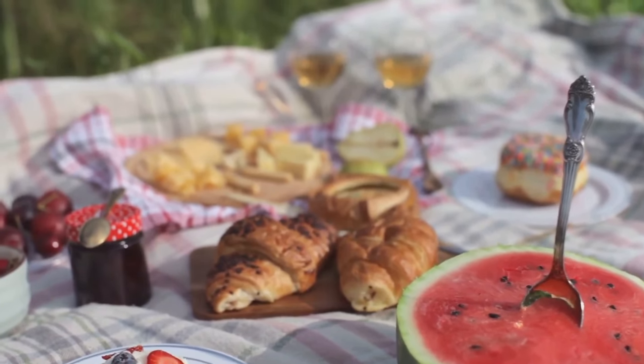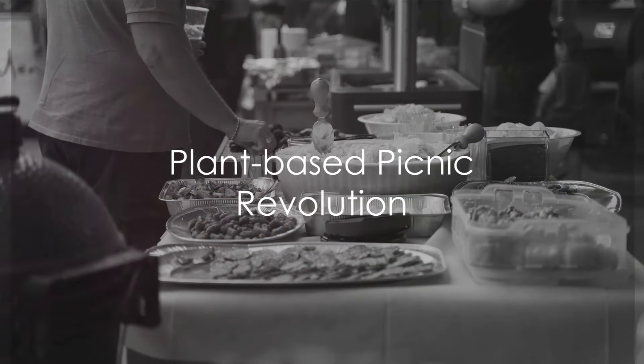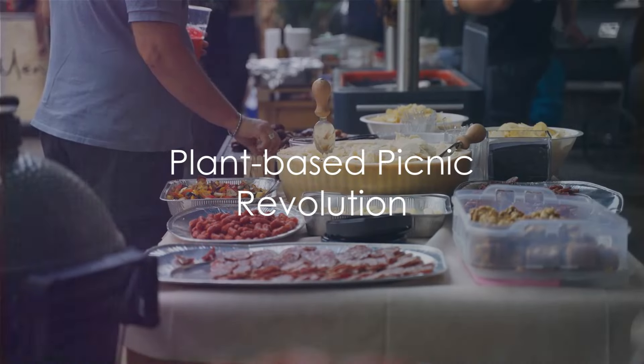Did you know that plant-based picnics can be just as delicious and exciting as traditional ones? It's a common myth that picnics have to be all about meat and cheese. But what if we told you there's a whole vibrant world out there of plant-based picnics just waiting to be discovered — bursting with color, tantalizing your taste buds with unique flavors, and packed with all the goodness of nature.